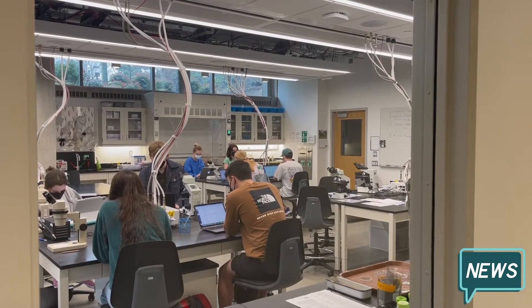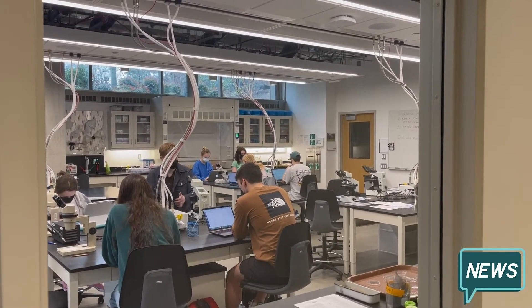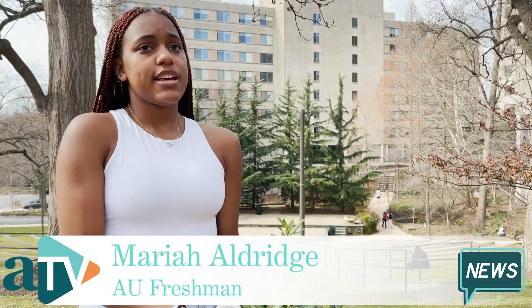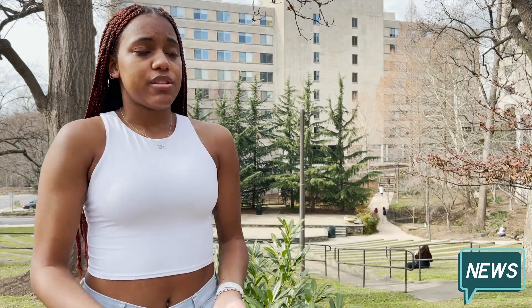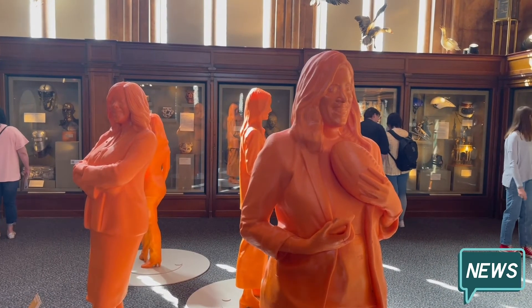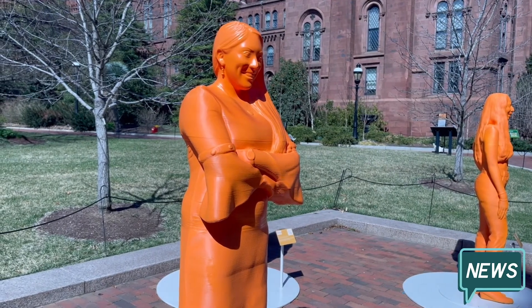First-year student Mariah Aldridge believes the display will have a powerful impact on future scientists. Young girls feel discouraged because they're not seeing people that look like them in the fields that they want to pursue. Thanks to the exhibit, Aldridge and other aspiring scientists have 120 new sources of inspiration.